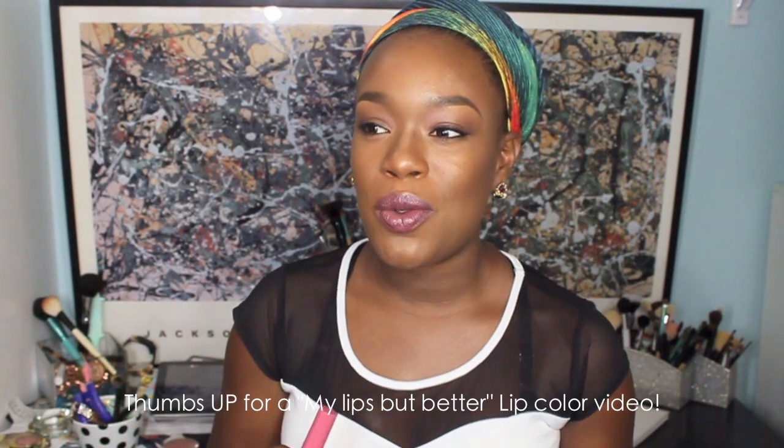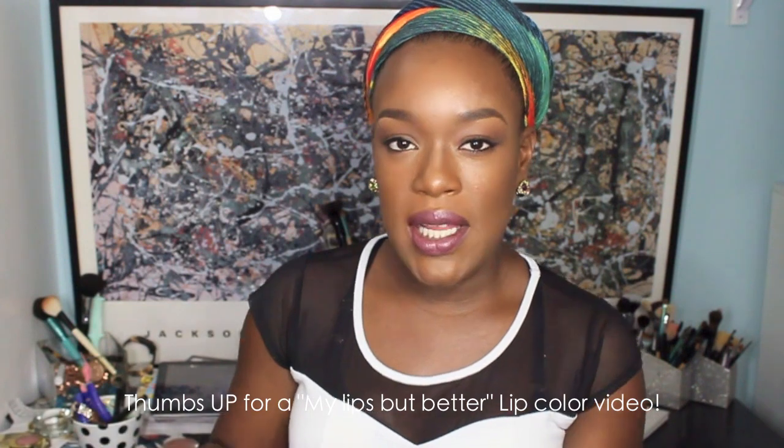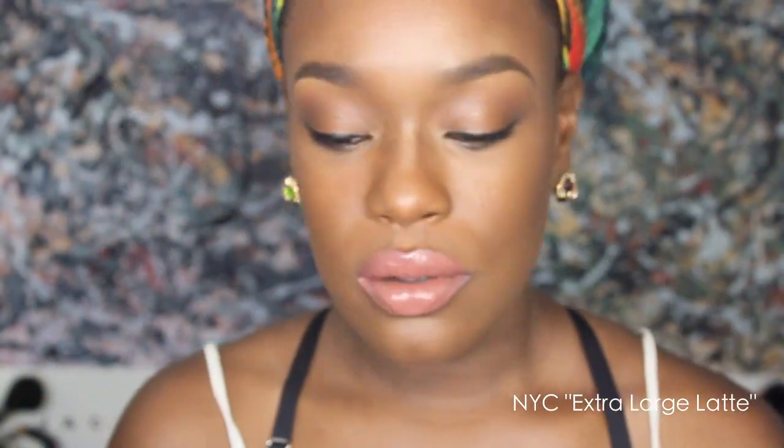I've absolutely been loving the Jordana Twist and Shine moisturizing balm stain — especially this color in Honey Love, which is kind of that 'my lips but better' shade. I have so many great lip products from Jordana, Milani, and NYC with wonderful nude and 'my lips but better' shades for darker-skinned women. From NYC I'm loving their Bold NYC Plumping Lip Gloss.